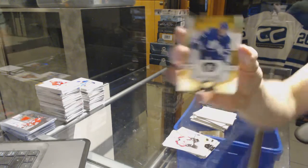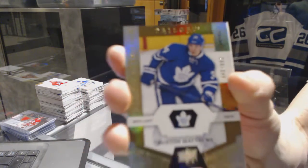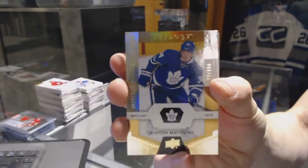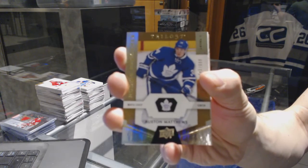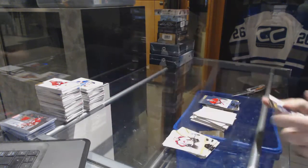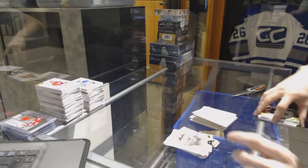We've got a rookie number to 999 for the Toronto Maple Leafs — Auston Matthews. Auston Matthews at 399 for the Leafs.